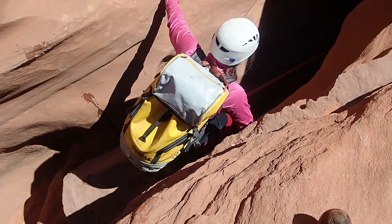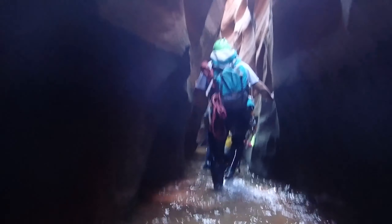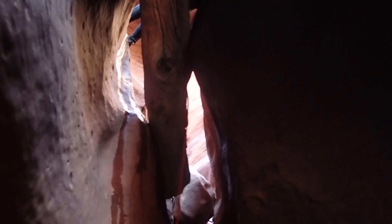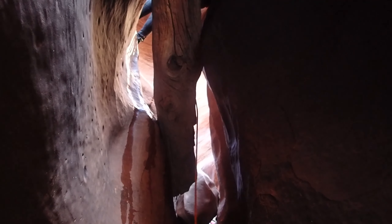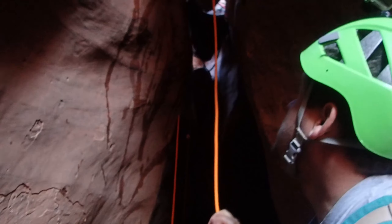We've reached the first mandatory rappel — which actually turned out to be a down climb. We also got a pothole escape. There are two chalkstones with two different anchors. I bridged over and then climbed down this log and then elevator down. It is doable, but it was a little tricky.